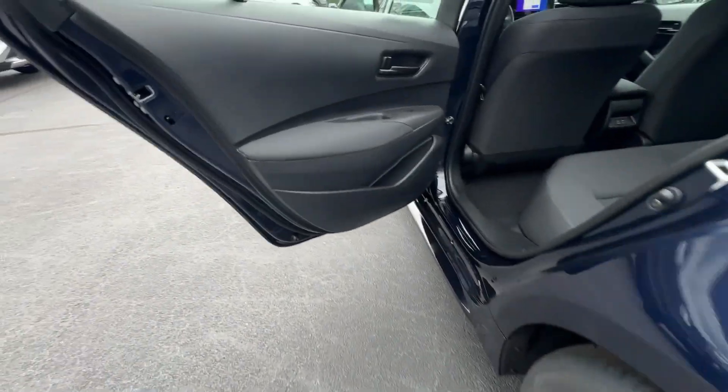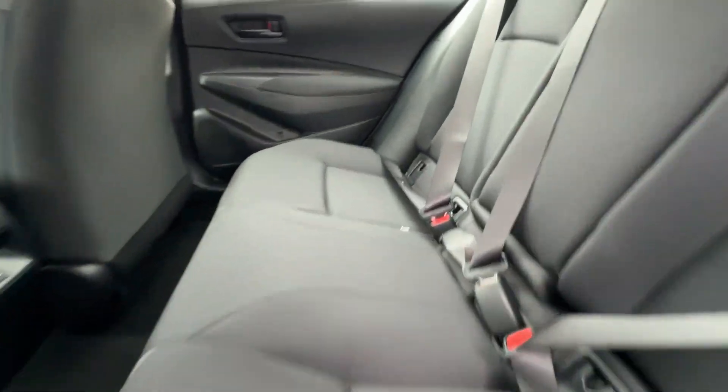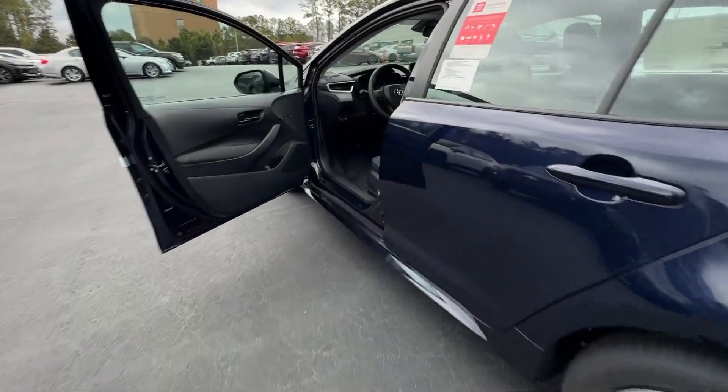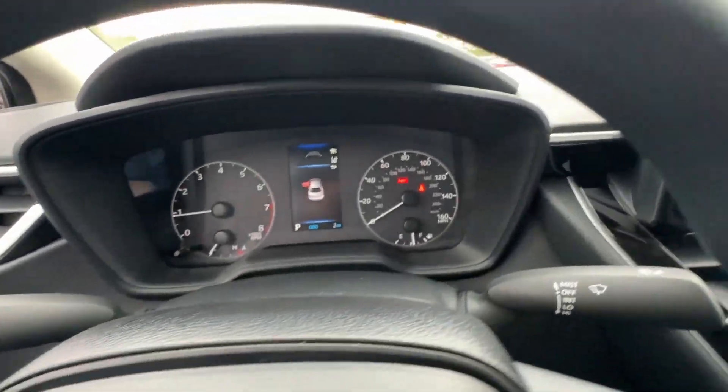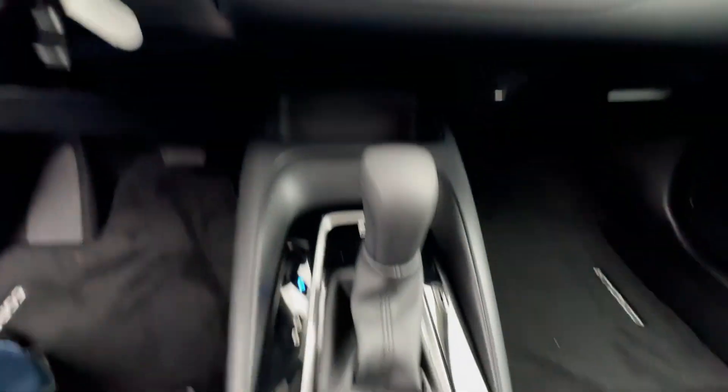These are just some of the great options this vehicle comes with: keyless entry, satellite radio, backup camera, alarm, steering wheel audio controls, electronic stability control, and intermittent wipers.